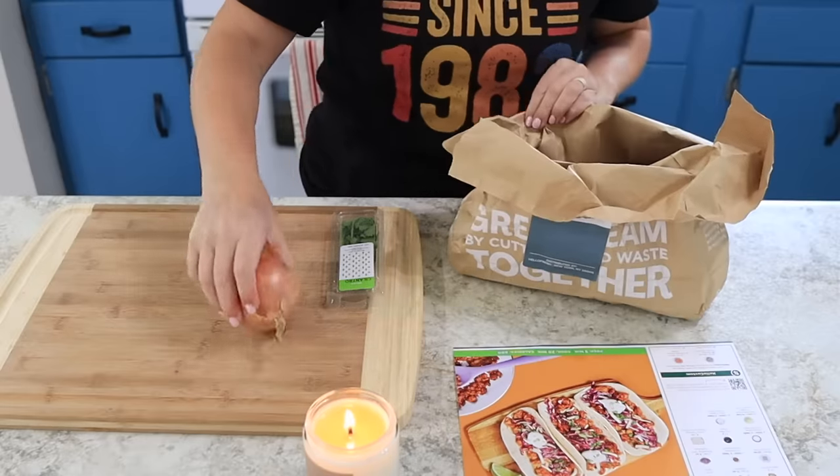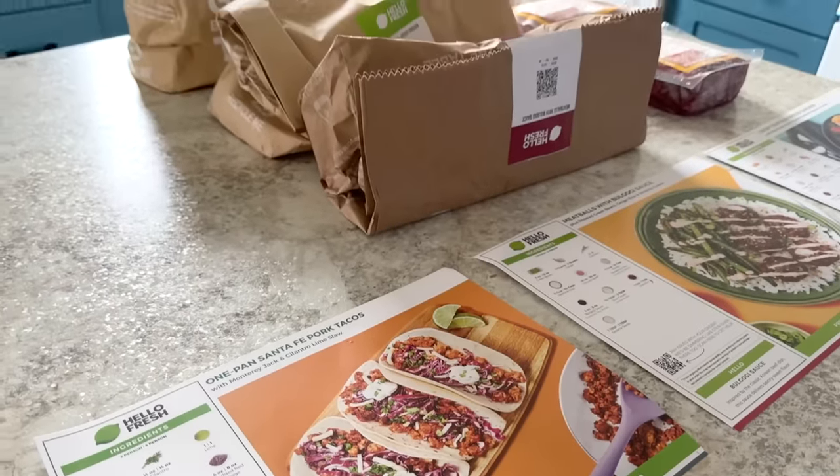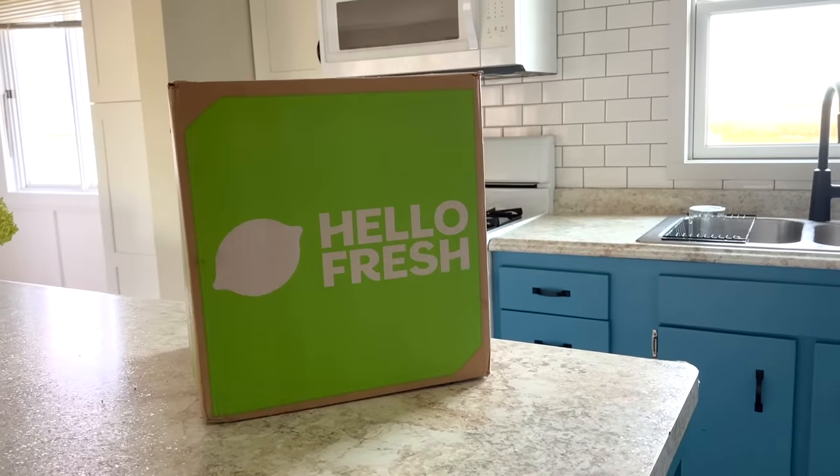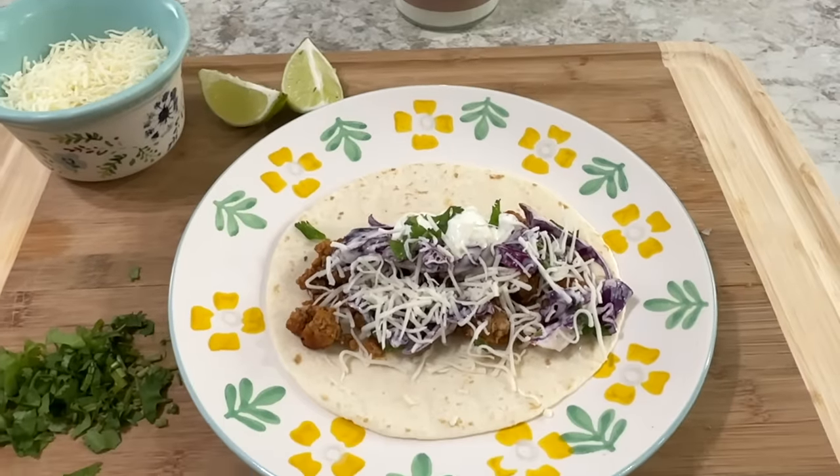We're going to take a quick break from paper clutter to talk about dinner time, because this is another thing that can stress us out. I saw this meme the other day — it said: 'I wish I was the person I thought I could be when I bought all this produce.' I've realized that good intentions don't cook dinner. Today's video is sponsored by HelloFresh. We first mentioned this last October, and since then I thought we were just going to use it to get through the busy holiday season — we have not stopped ordering from HelloFresh.